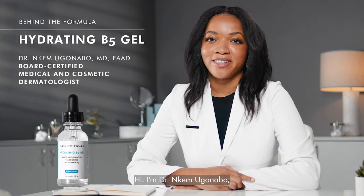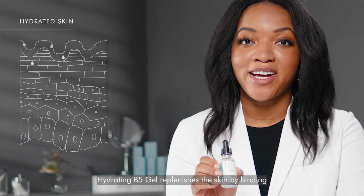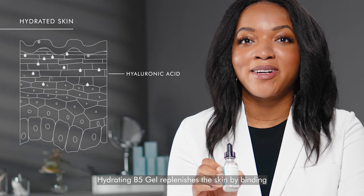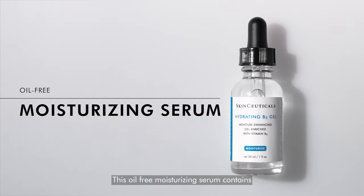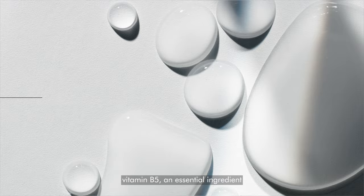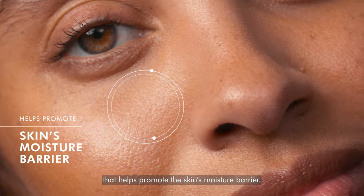Hi, I'm Dr. Inkem Uganabo and I am a board-certified dermatologist. Hydrating B5 gel replenishes the skin by binding moisture and restoring radiance for a smoother complexion. This oil-free moisturizing serum contains vitamin B5, an essential ingredient that helps promote the skin's moisture barrier.